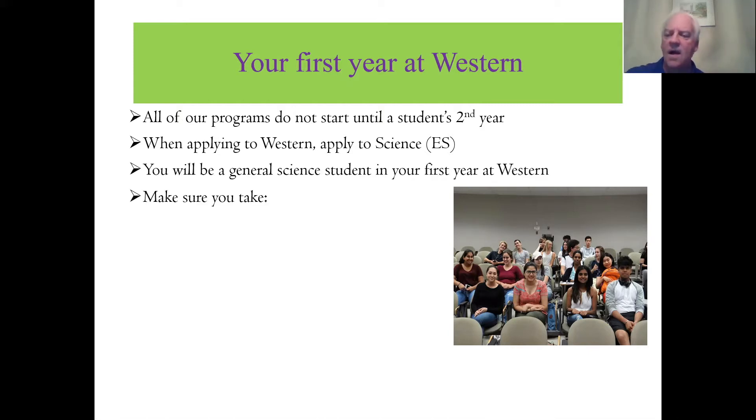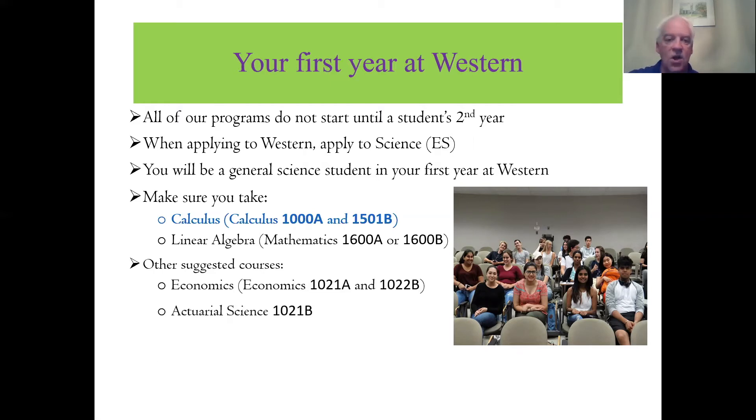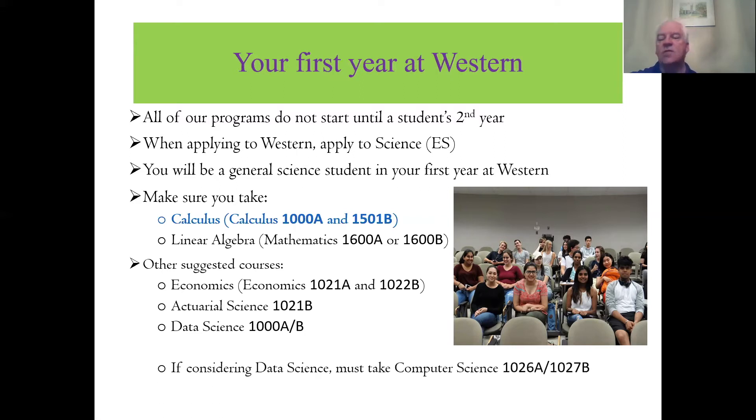What you want to make sure you take in first year is a two-semester course in calculus and a one-semester course in linear algebra. That'll get you into any of our programs as long as you have the required grades. Other suggested courses: a first-year economics course is always a good choice. We also have a first-year one-semester course in actuarial science — not a requirement, but an option. Data Science is a new course we're offering this coming September. If you're considering the Data Science program, you also need a first-year two-semester course in computer science.